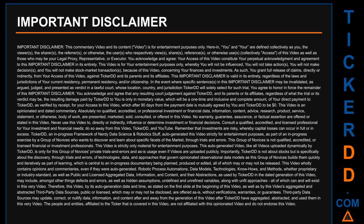Consult a qualified, accredited, and licensed professional for your investment and financial needs, away from this video, Ticker DD, and YouTube. Remember that investments are risky, whereby capital losses can occur in full or in excess. Ticker DD is an in-progress framework of nerdy data science and robotics stuff. This video was auto-generated strictly for entertainment purposes as part of an in-progress exercise by a group of novices who want to discover and learn about specific facets of the market through trials and errors.